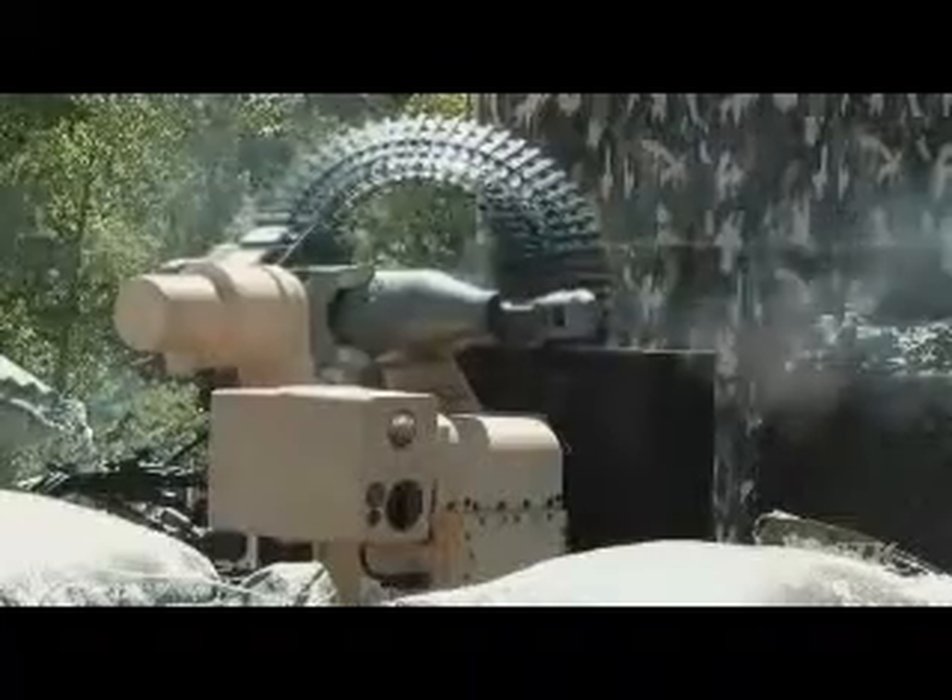As the world's leader in medium-caliber systems, both guns and ammunition, ATK has a proven history of integrating our Bushmaster chain guns into today's premier ground combat, sea, and air platforms. Our integrated systems capability provides unmatched reliability, accuracy, and lethality.